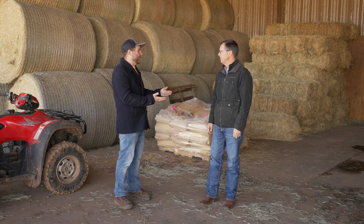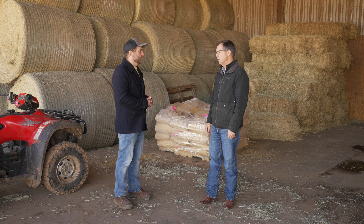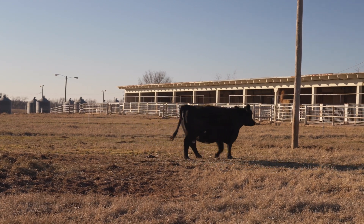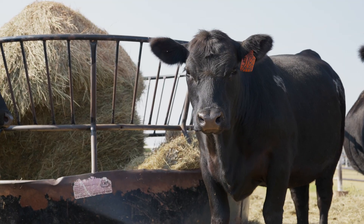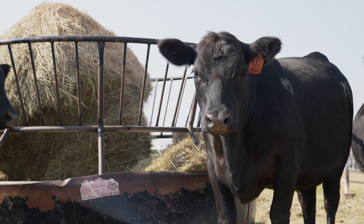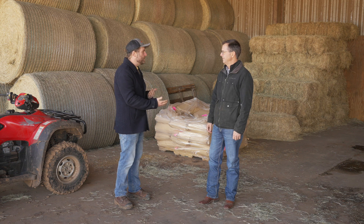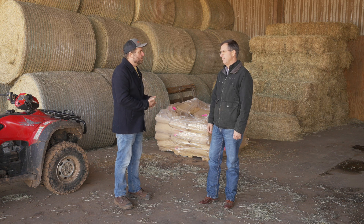And of course that always has an impact on the bottom line for a producer, right? Oh, sure. The longer the postpartum interval, the longer it takes those cows to get bred, the later the calf of the next season, probably the lighter the weaning weight. Just before we got on camera, you were telling me about a data set that's actually really unique in regards to body condition scores. Talk a little bit about that.